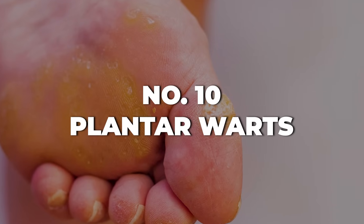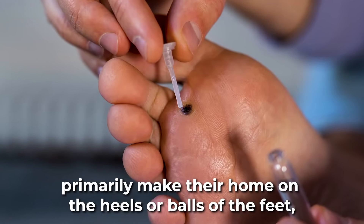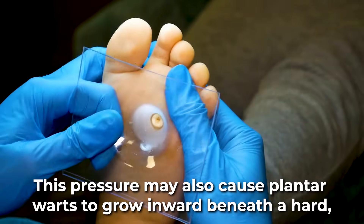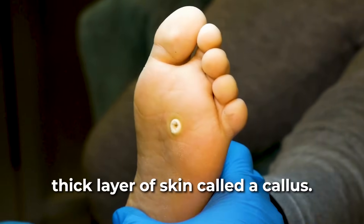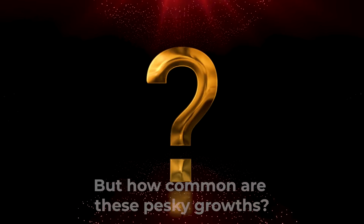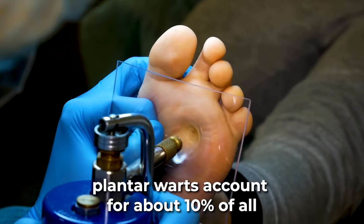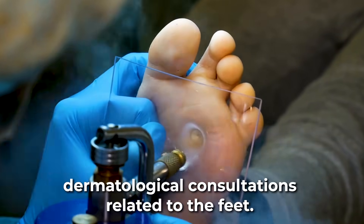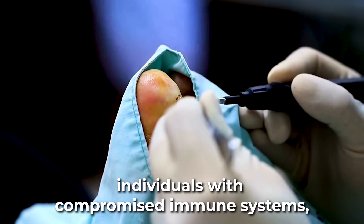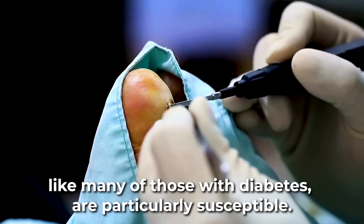At number 10: plantar warts. These small, fleshy growths primarily make their home on the heels or balls of the feet — the areas that receive the most pressure. This pressure may also cause plantar warts to grow inward beneath a hard, thick layer of skin called a callus. According to the American Podiatric Medical Association, plantar warts account for about 10% of all dermatological consultations related to the feet. While anyone can get plantar warts, individuals with compromised immune systems, like many of those with diabetes, are particularly susceptible.